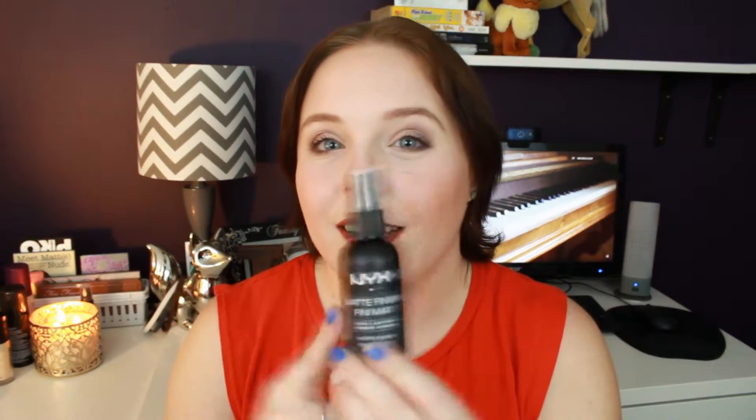Next up is something I actually really really love and ran out of a while ago — the NYX Matte Finish Setting Spray. I love this stuff. Love it for the days where you're just feeling a little extra oily. This is good stuff.